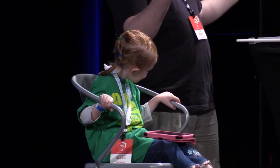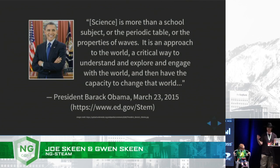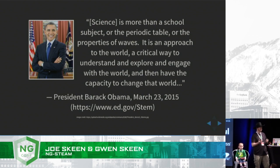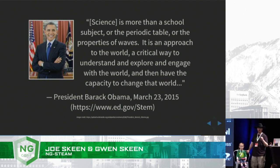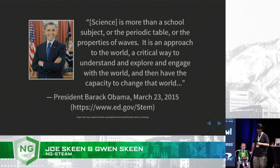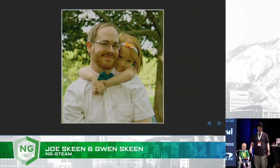I just wanted to quickly share a quote from President Barack Obama that kind of talks about how STEM should be much more interactive. "Science is much more than a school subject, a periodic table, the properties of waves. It's an approach to the world, a critical way to understand and explore and engage with the world, and then have the capacity to change that world." As we help our kids learn programming and interact with them and do interactive exercises, they'll be more prepared for the struggles and the challenges that lie ahead. And I know that you'll enjoy it, too.